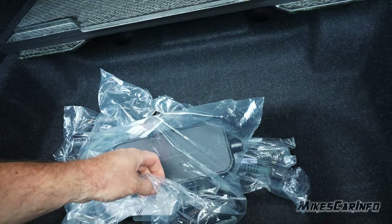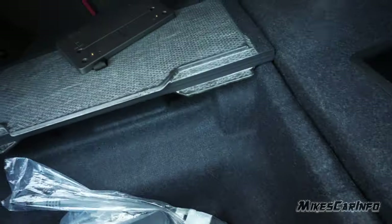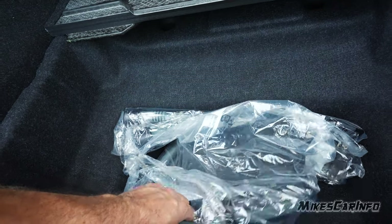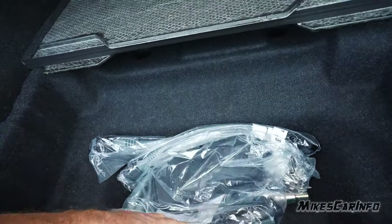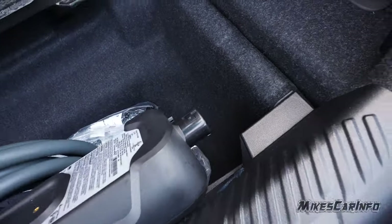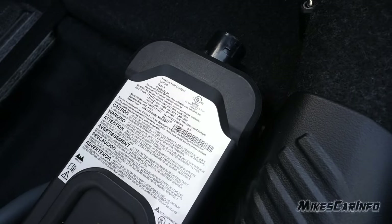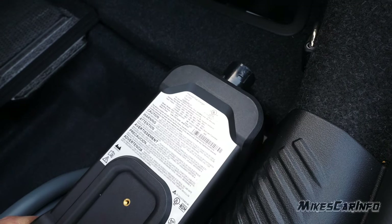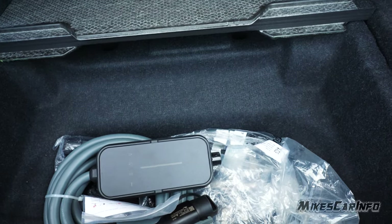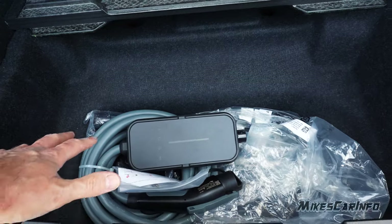The charge cable has a 220 connection and also a 110 connection — so it's a portable charger that's very versatile. It has heavy-duty cables and a really high-quality design. This one goes up to 40 amps on the 220. The vehicle is capable of 48 amps, but a typical 220 outlet limits you to 40 amps — if you need 48 amps, you'd need to direct-wire your charger. It's really good to direct wire either way, but this is a nice portable charger that it comes with.